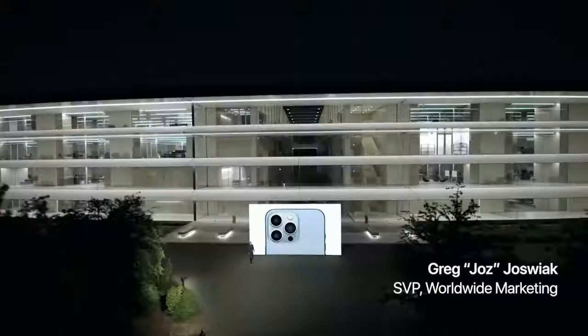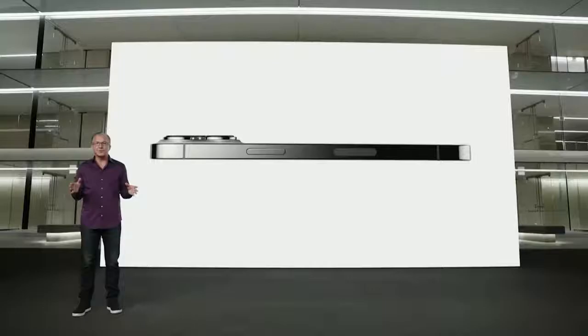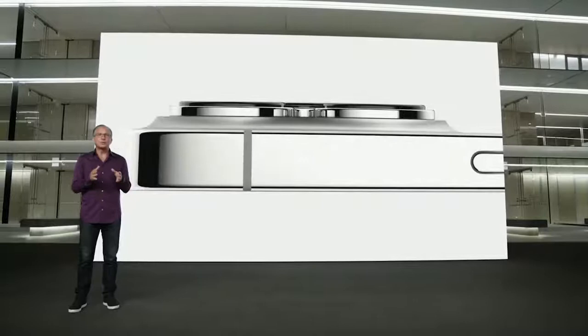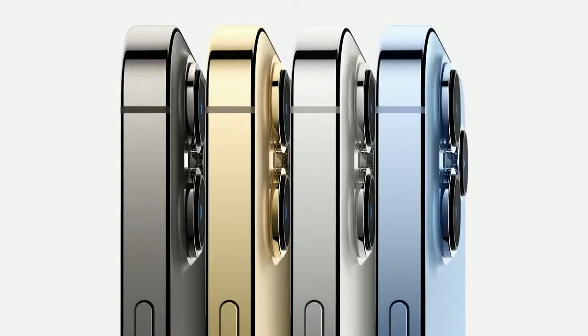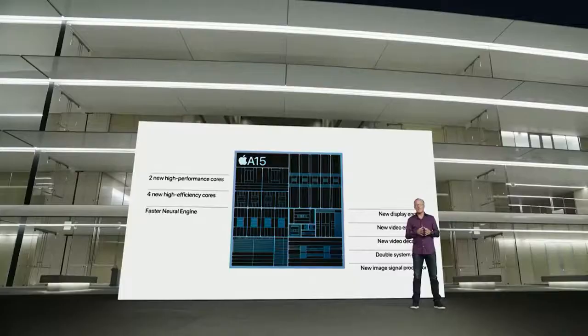iPhone 13 Pro features our most pro design with exceptional materials like surgical-grade stainless steel bands. Each band goes through a physical vapor deposition process to create an Apple custom finish that is elegant yet incredibly resistant to abrasion and corrosion. iPhone 13 Pro comes in four striking finishes: a rich deep graphite, gorgeous gold, beautiful silver, and all-new Sierra Blue. For these pro models, A15 Bionic includes our most powerful graphics ever with a new 5-core GPU.